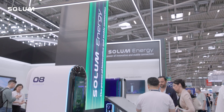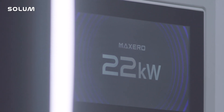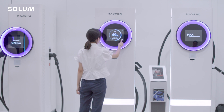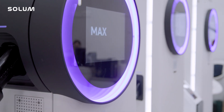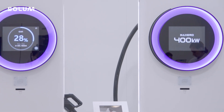Our EV charger lineup starts with a 22 kilowatt private wall box. It can be installed in any garage, but we also have semi-public or public charging — fast charging at 120 kilowatts and high power charging at 400 kilowatts.